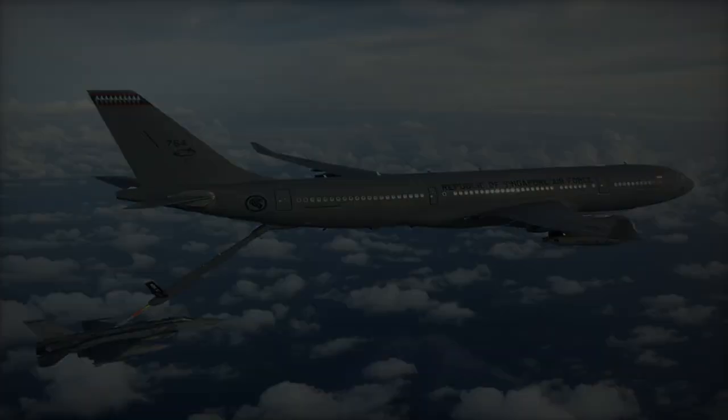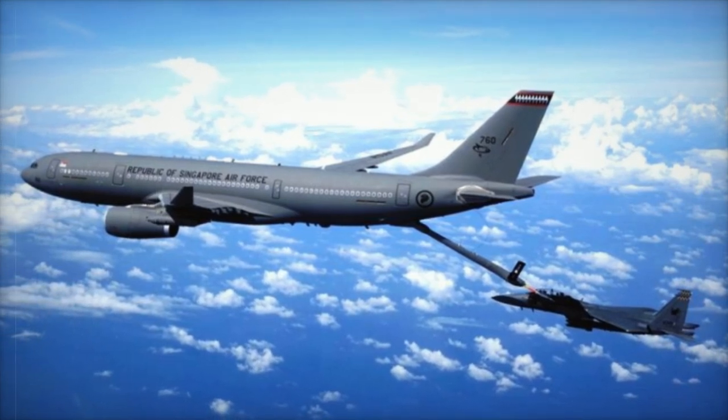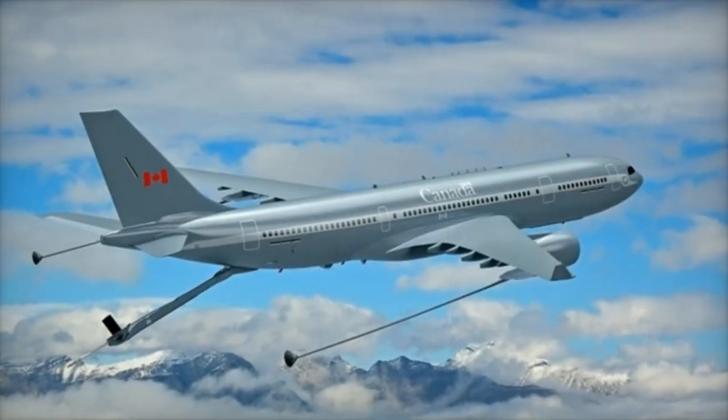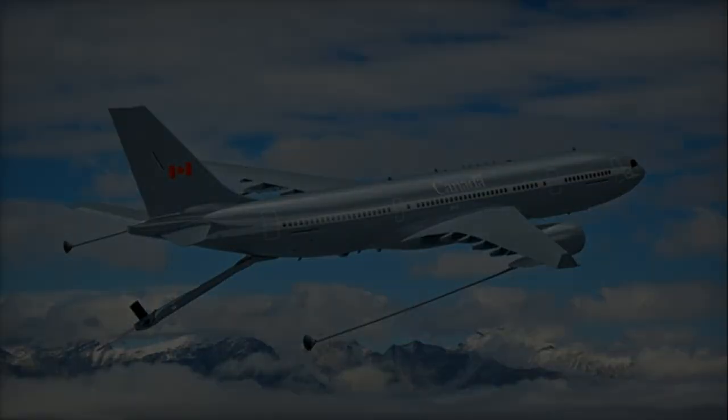In addition to its refueling role, the MRTT can transport up to 300 passengers or 45 tons of cargo. It can also be configured for medical evacuation, accommodating up to 130 stretchers. This versatility makes the MRTT a valuable asset to modern air forces.